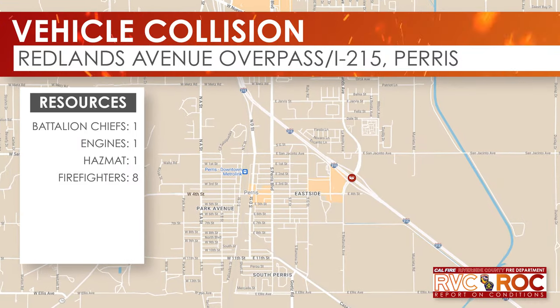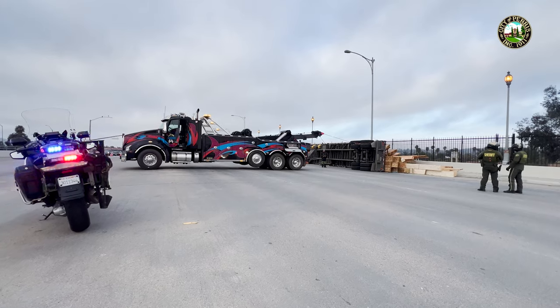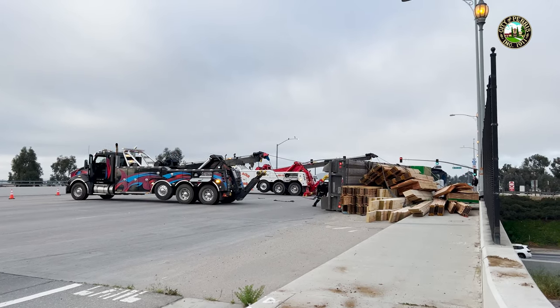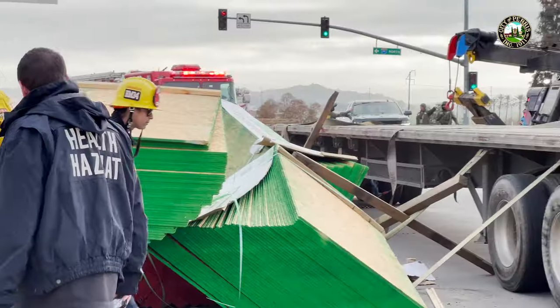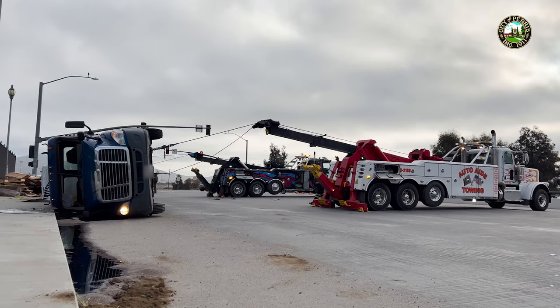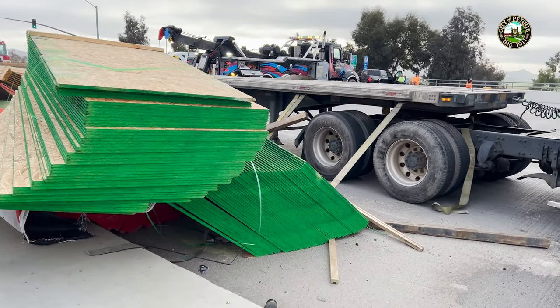On Tuesday, March 26th at 6:30 in the morning, firefighters responded to a semi-truck rollover on the Redlands Avenue overpass to Interstate 215 in Perris. The first arriving engine reported a big rig on its side, slowly leaking diesel fuel and oil. The engine crew stopped the leak from spreading and awaited the arrival of the hazmat crew and county environmental health to clean it up. Only about 10 gallons leaked out onto the ground and was cleaned up in about three hours. There were no injuries to the driver.